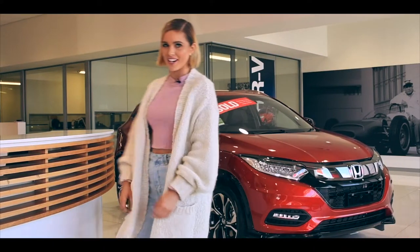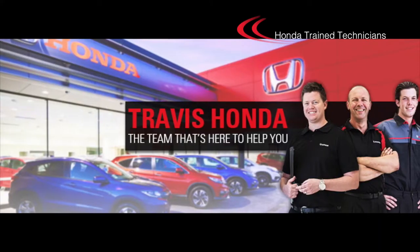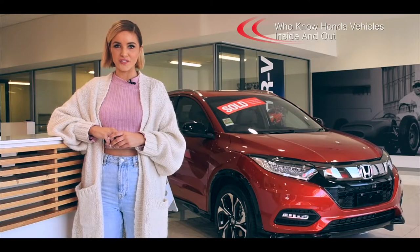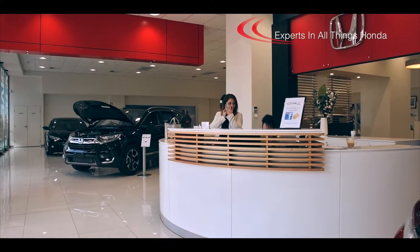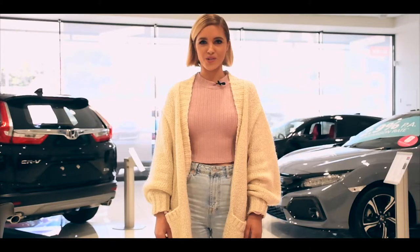We all need TLC, including your car. Here at Travis Honda, they only employ Honda-trained technicians who know Honda vehicles inside and out. The phenomenal staff at Travis Honda are experts in all things Honda, and they always make sure no question goes unanswered. Honda may make the cars, but Travis Honda make the difference.